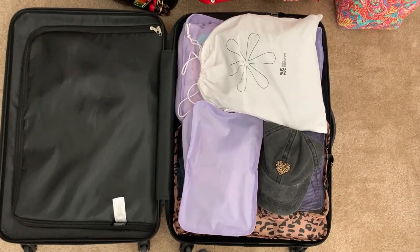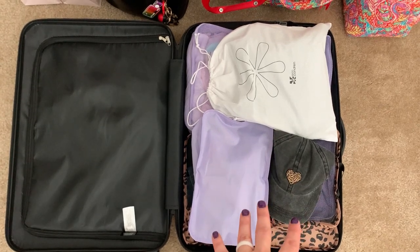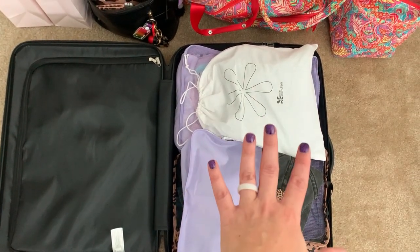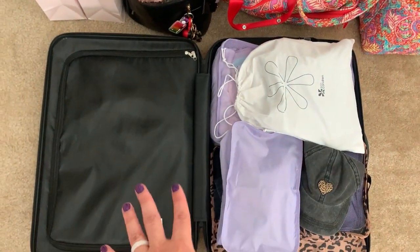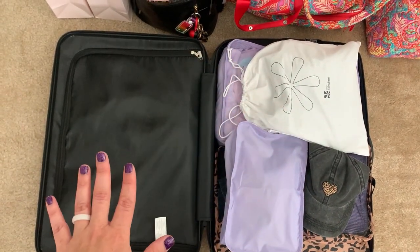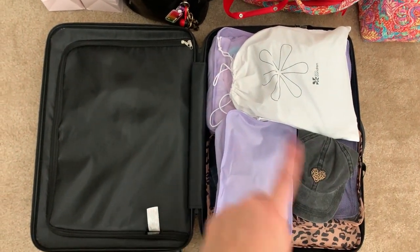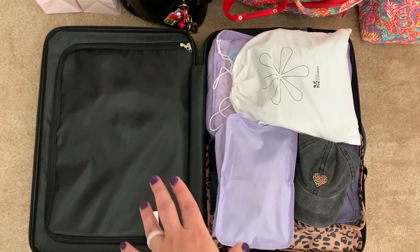So let me open this up and share how I have my luggage packed. On one side I have all my clothes, and then I have my shoes on top. I don't have my shoes on the bottom because they're boots and I don't want them to get ruined — that's why they're on top. This suitcase is a medium size — not a carry-on, and a little bit smaller than a check-in bag.